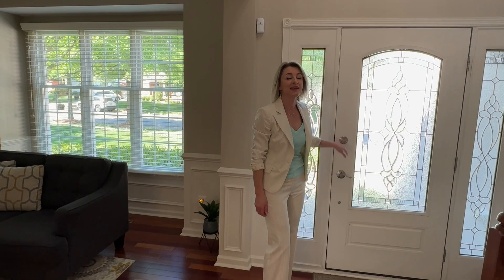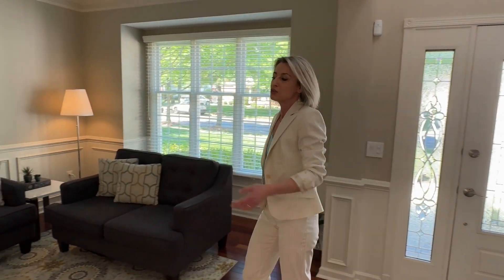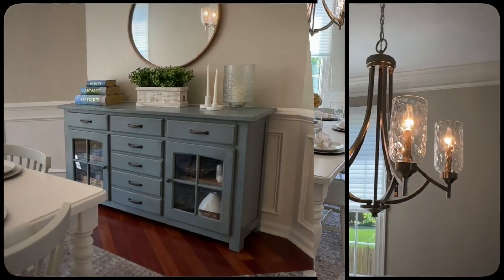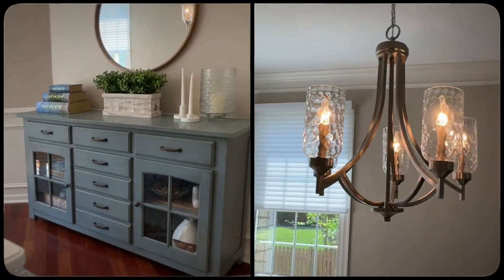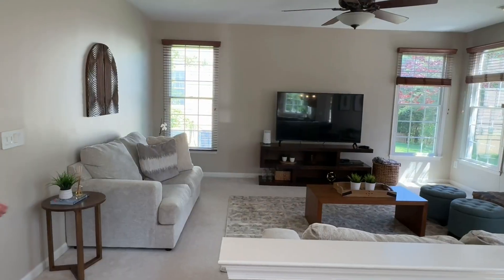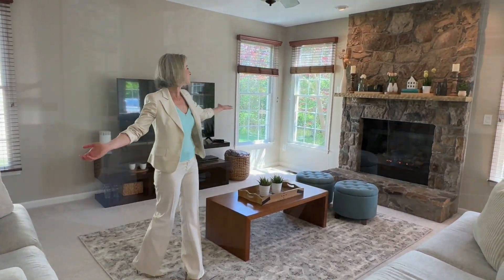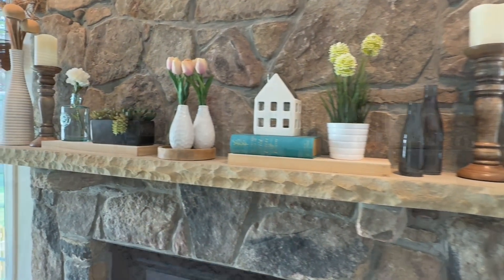The Mount Vernon floor plan is carefully crafted to ensure a seamless flow between elegant entertaining spaces and cozy living areas. This gourmet kitchen with contemporary stainless steel appliances is ready for your culinary creations.